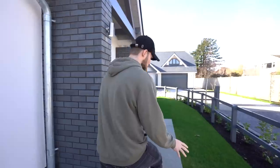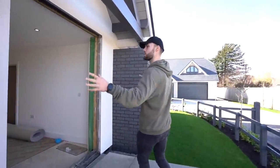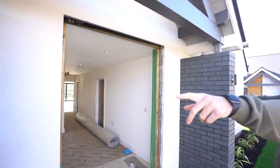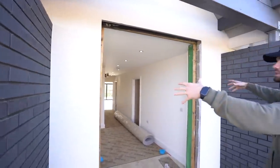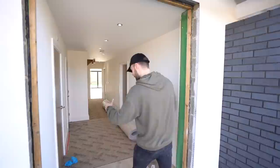Come up the landscaped front lawn, up a couple of steps to a lovely porch area with two downlights. You can see the grey bricks and the white render on the outside giving it that contemporary finish.